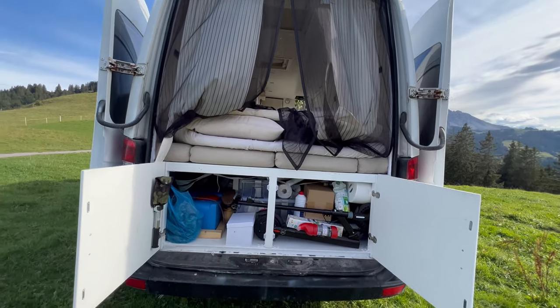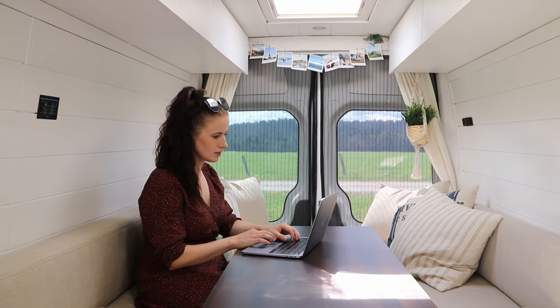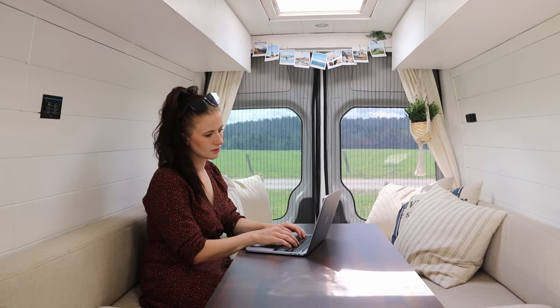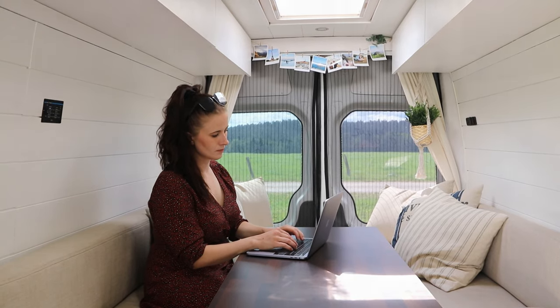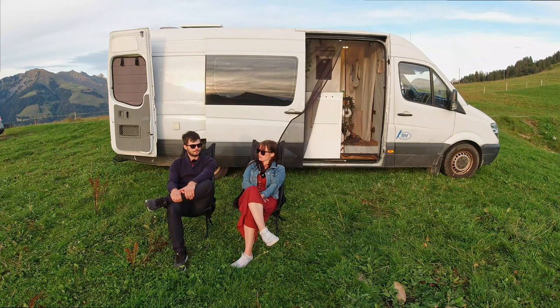Tomorrow marks a year of us living in the van. We've been working remotely out of the van for a couple of months while traveling around Europe, and we also study full-time online. Sometimes we have meetings at the same time and someone has to go outside or to a different room, but you make it work.